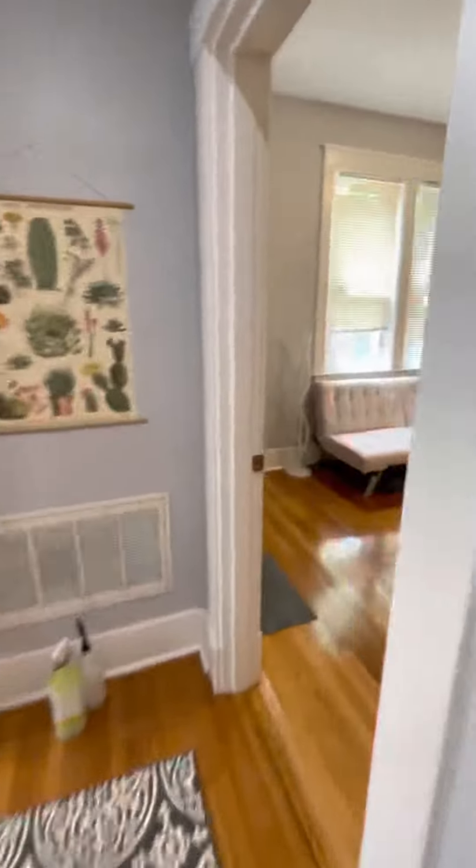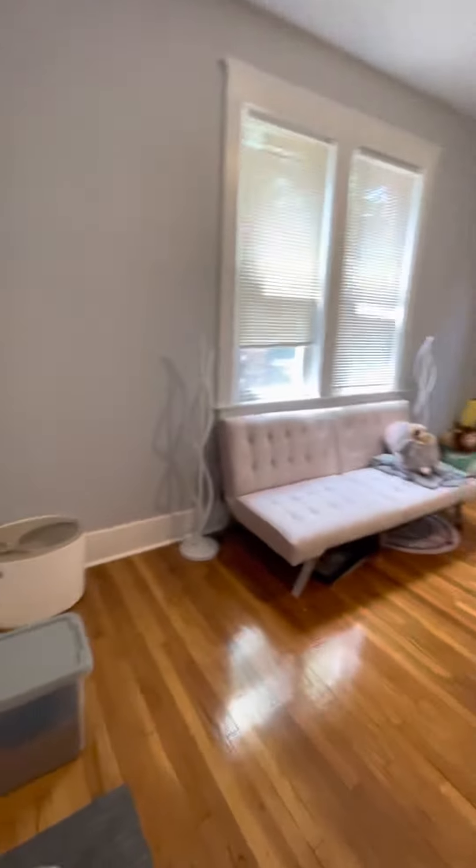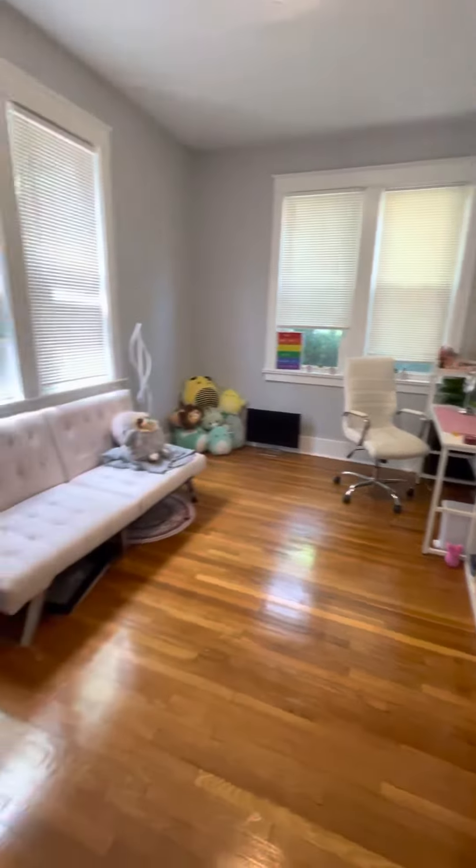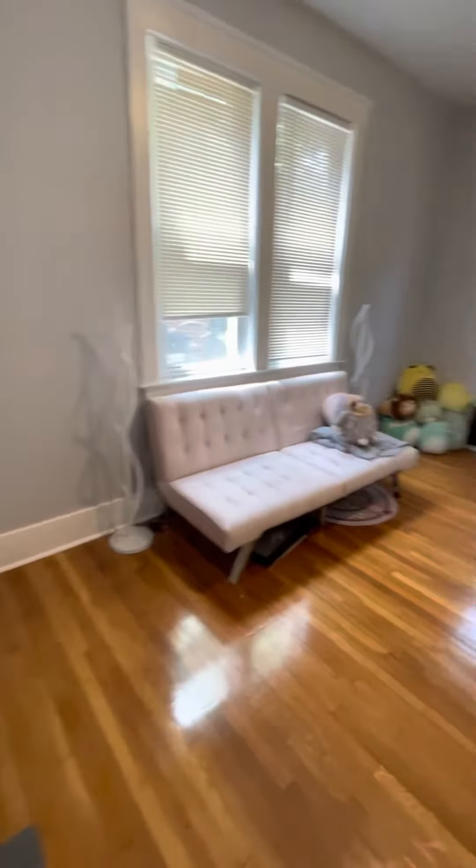And then the second bedroom, apparently being used as a home office, but works as the second bedroom as well.